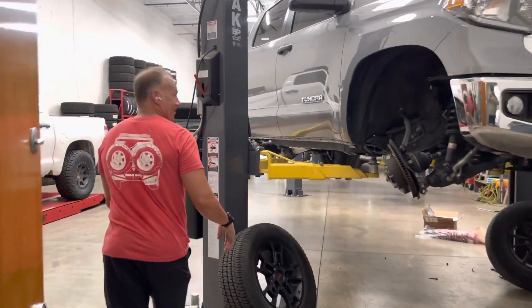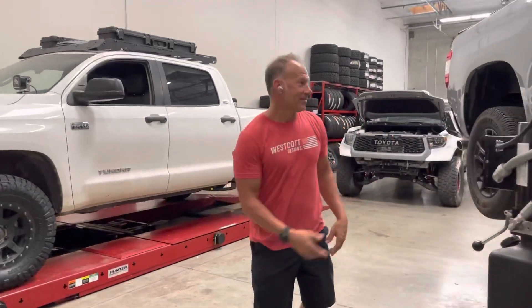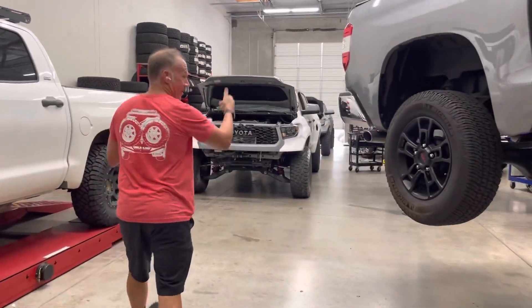Hey, come on. It's Tuesday — Tundra Tuesday. Tundras, Tundras, Tundras.